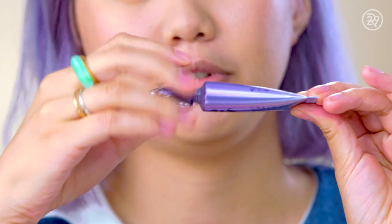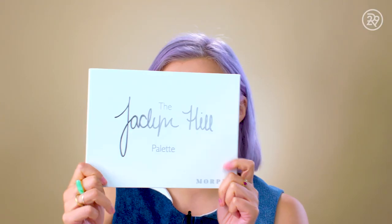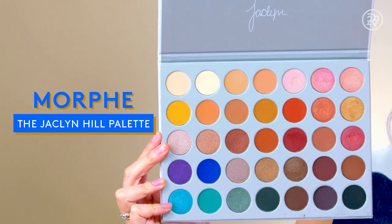I always prime my eyes because they're so greasy. I've got the Urban Decay Primer Potion right here — I'm just going to slap this onto my eyelids and move on. This is the Jaclyn Hill Morphe palette, which has a ton of different shades.